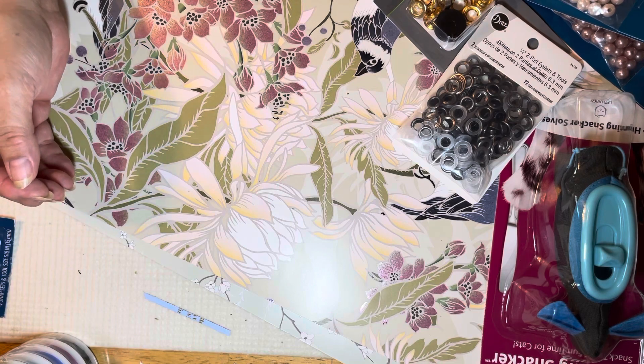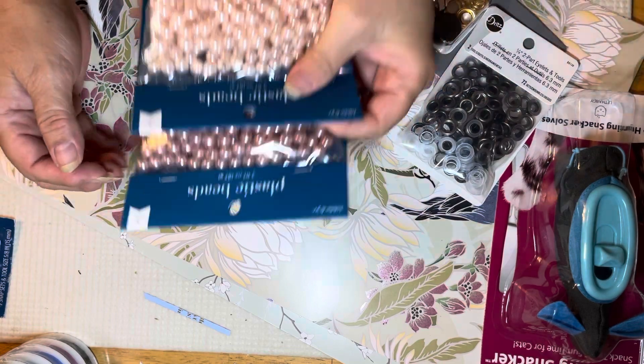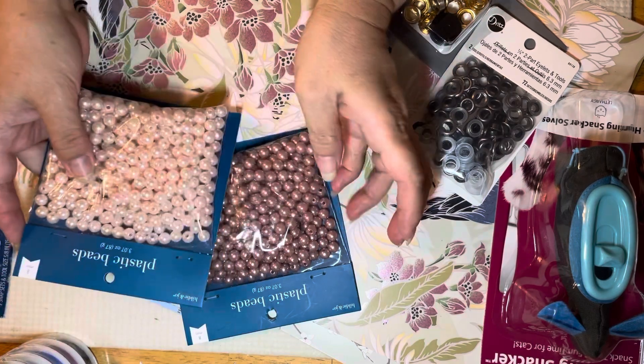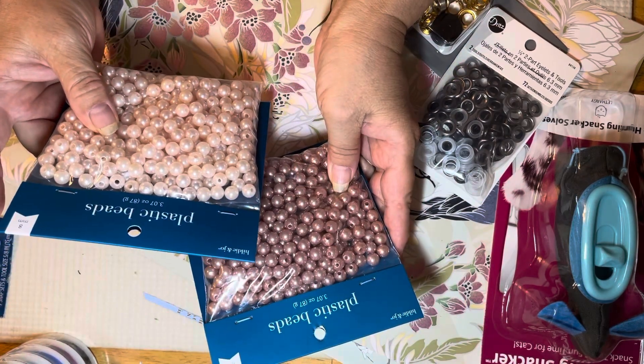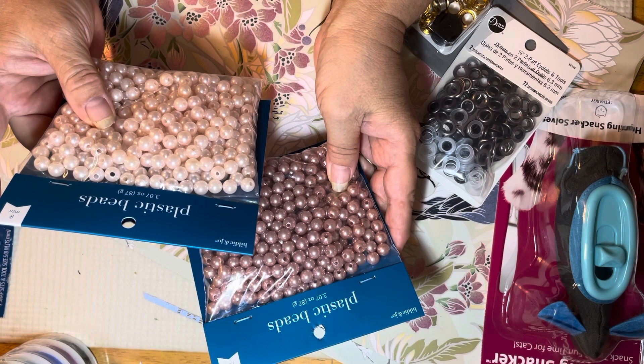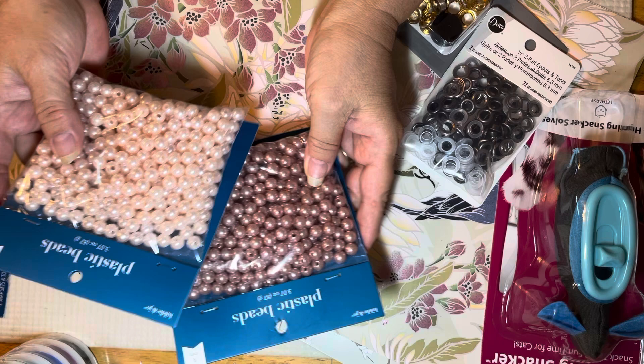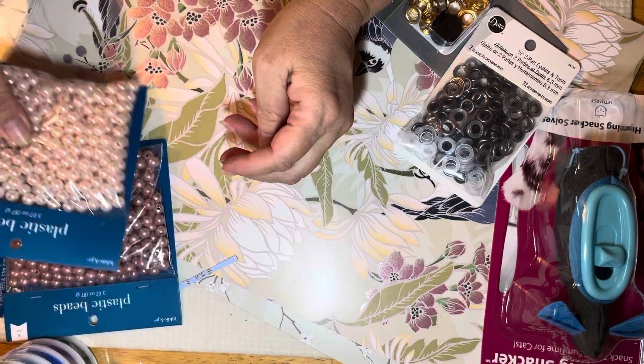At Joann's, these were on sale for $1.52. I like these two colors and it says 3.7 ounces. I thought that was a pretty good price, so I did get those.